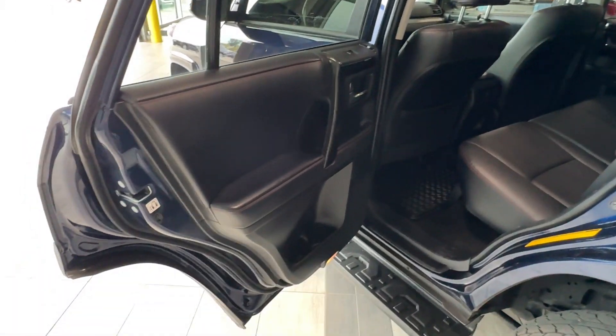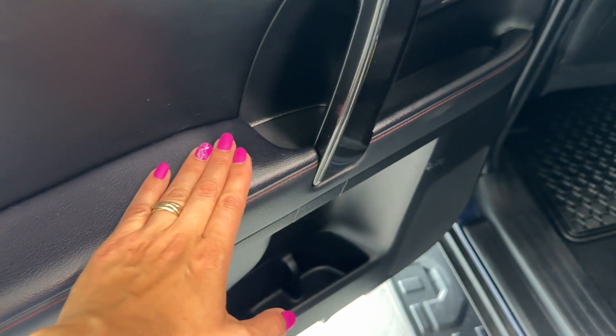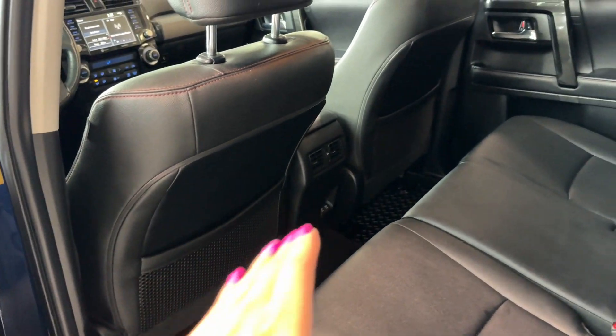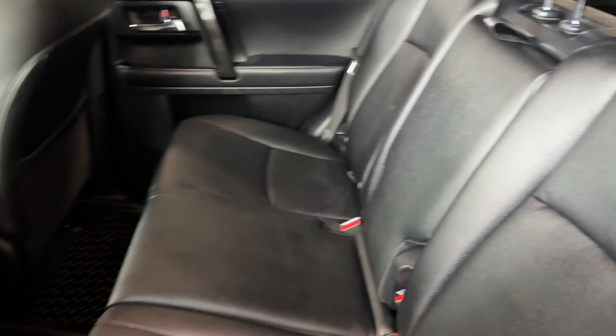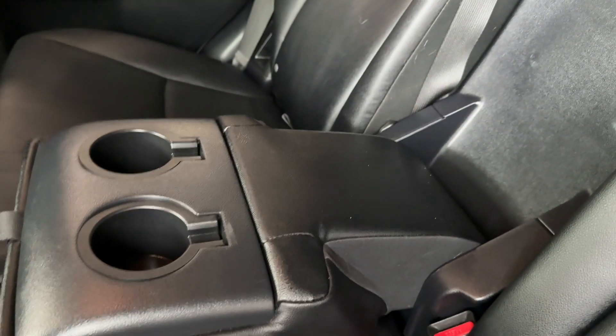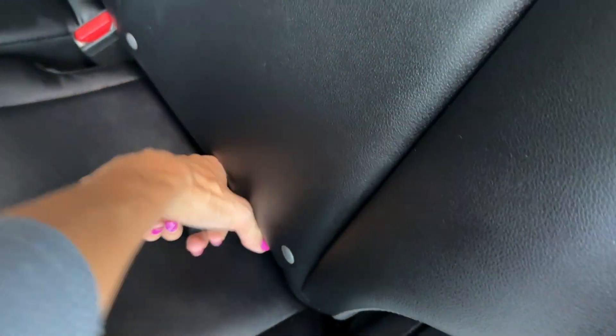The rear passenger area is equipped with children's safety locks in each door. We also have the same inserts, a speaker, bottle holders, power window button, and storage pockets behind the driver and front passenger seats. The rear seats also feature an optional armrest with cup holders, and they can be folded to extend the cargo area into a completely flat surface.